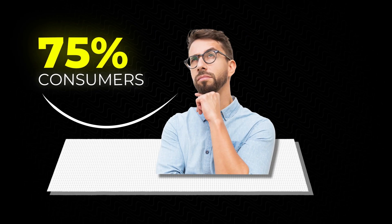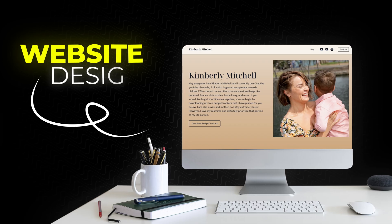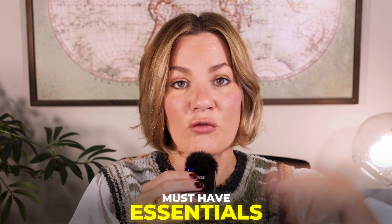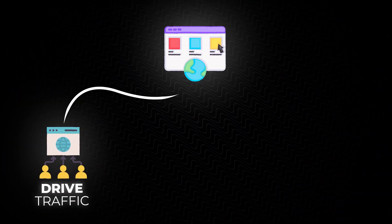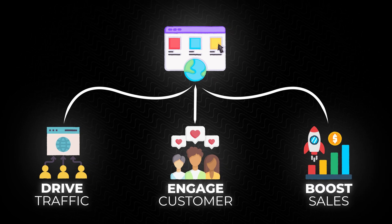Did you know that 75% of consumers will judge a company's credibility based solely on its website design? When I read that, I was really shocked because that's a very high percentage of people. In this video, I'm going to be giving you some must-have essentials for your site so that you can help drive traffic, engage customers once they're on your site, and ultimately boost those sales.